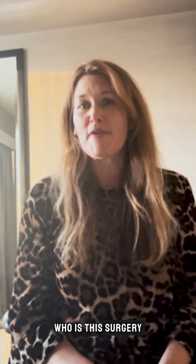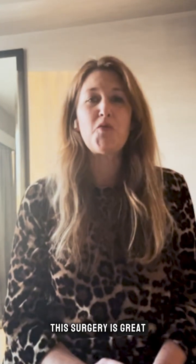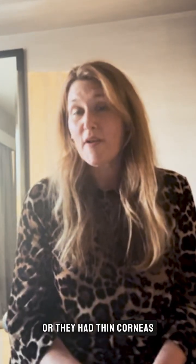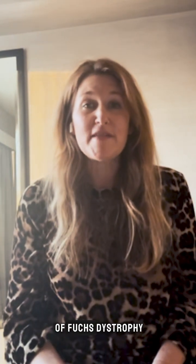Who is this surgery for? This surgery is great for patients who may not have been good LASIK candidates because perhaps their eyes were dry or they had thin corneas. This lens is not for patients that have narrow angles, any kind of Fuchs dystrophy, problems with their endothelium, or any retinal problems as well.